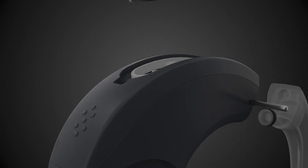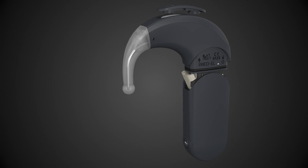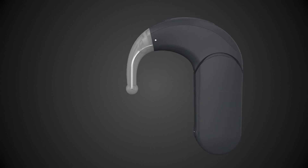Introducing SONNET 3, MED-EL's newest behind-the-ear audio processor for cochlear implants, designed to give users flexibility and freedom.